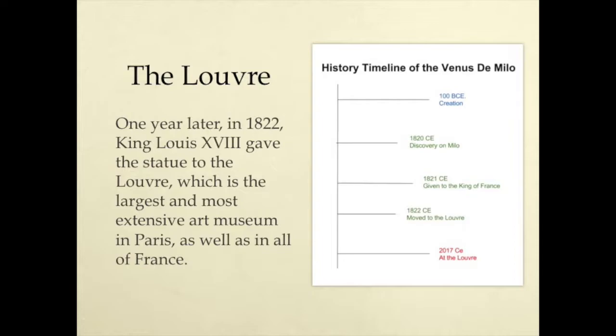The Louvre. One year later, in 1822, King Louis XVIII gave the statue to the Louvre, which is the largest and most extensive art museum in Paris, as well as in all of France.